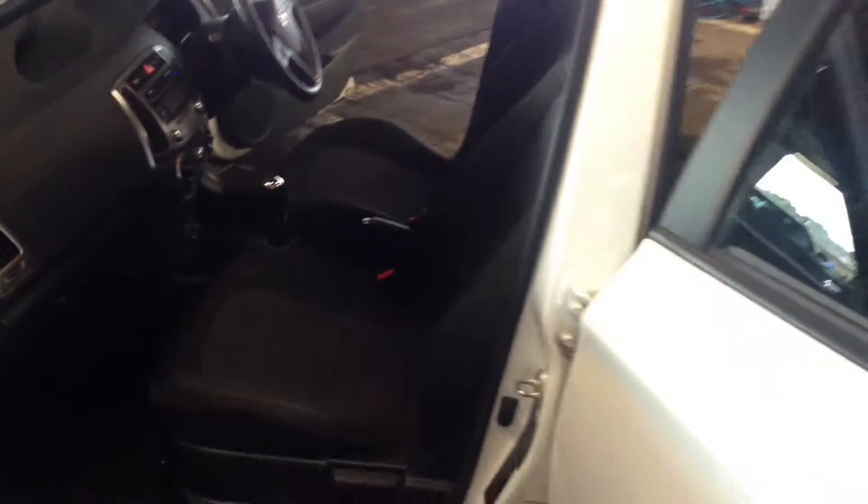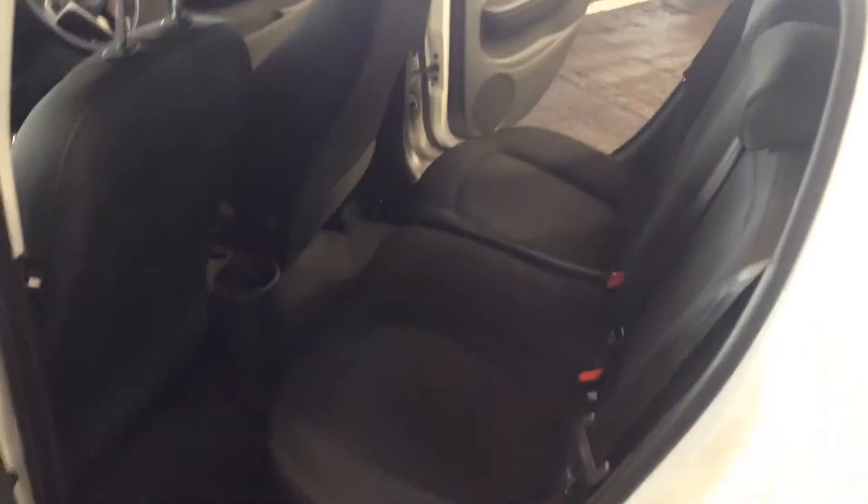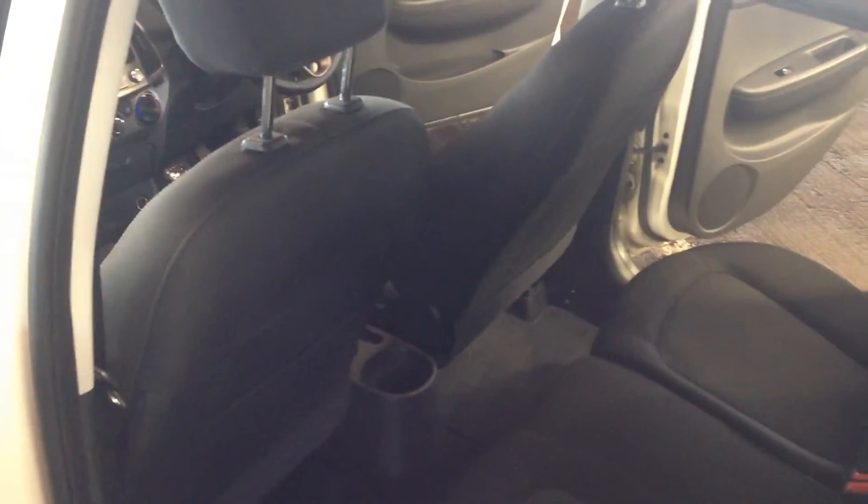Carl here from CleanMyCar.ie, on-site doing an executive valet on a 2011 Hyundai i20 — one of the nice little cars from Hyundai. Thanks for watching the video. If you have any questions, the phone numbers are on the website, or feel free to drop us an email. Thank you.